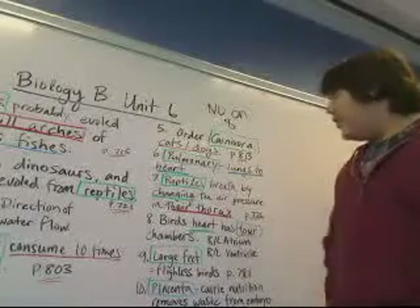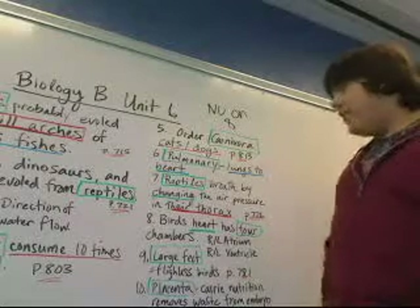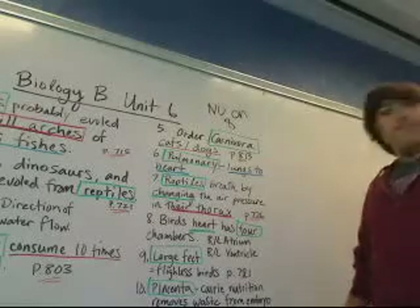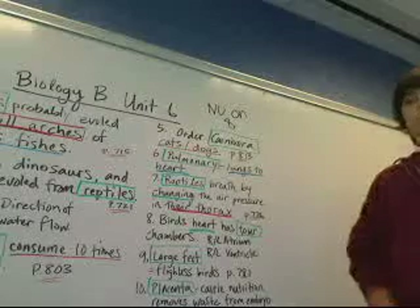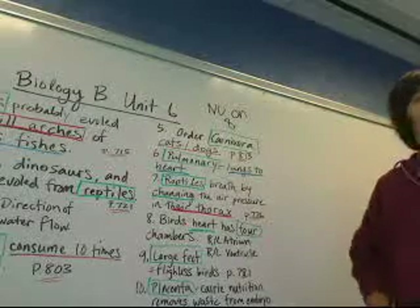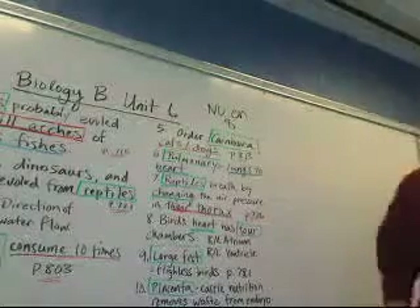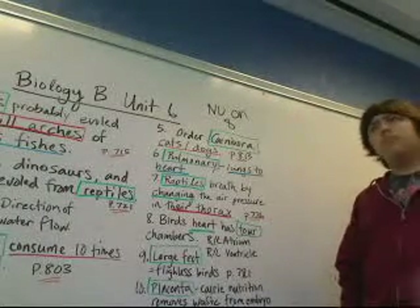Number 6: pulmonary — the pulmonary arteries carry blood from the lungs to the heart. You'll need to remember that it's taking the unoxygenated blood, or the oxygenated blood to the heart, and that'll pump all the oxygen out to your muscles and the rest of your organs.